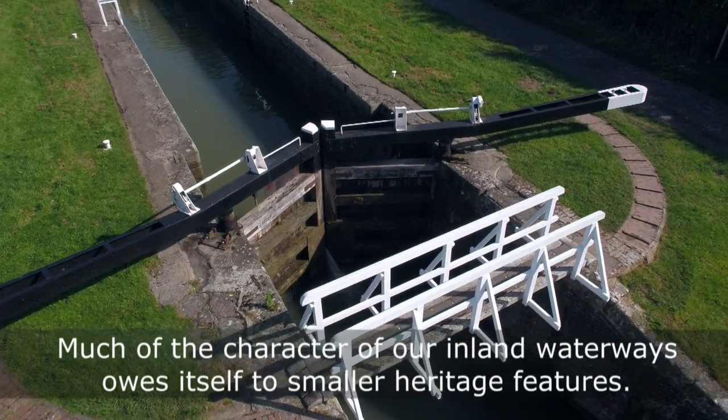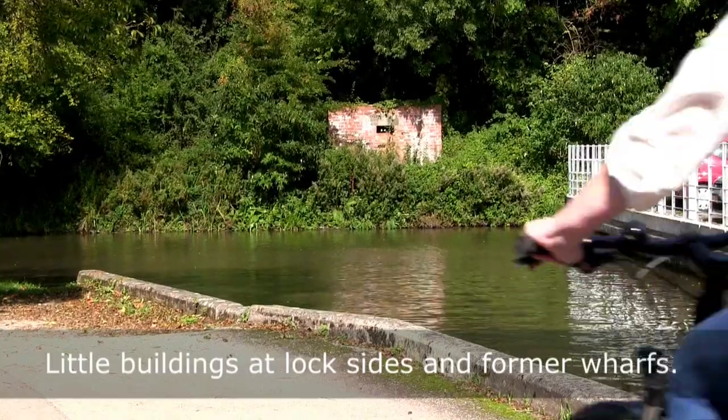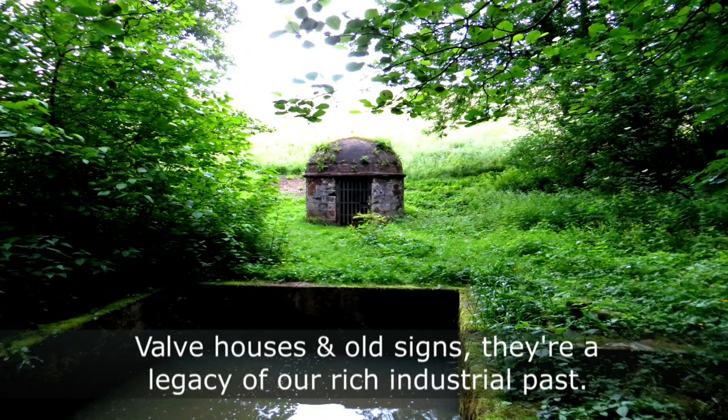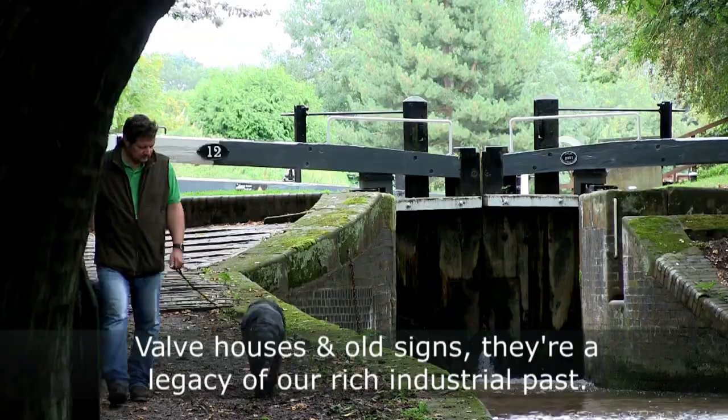Much of the character of our waterways owes itself to smaller heritage features — little buildings at locksides and former wharves, valve houses and old signs. They're a legacy of our rich industrial past.